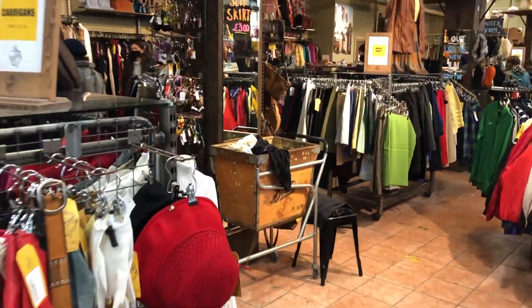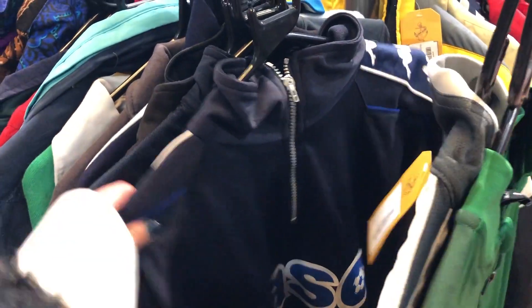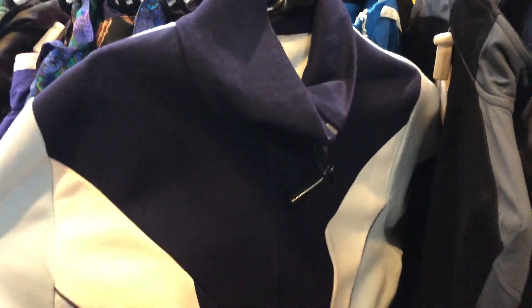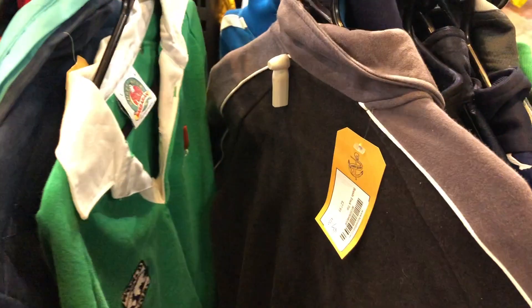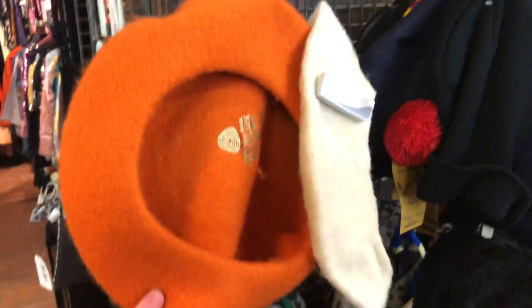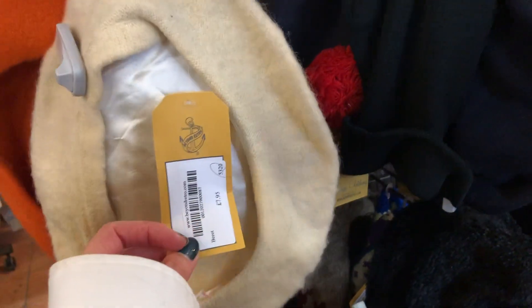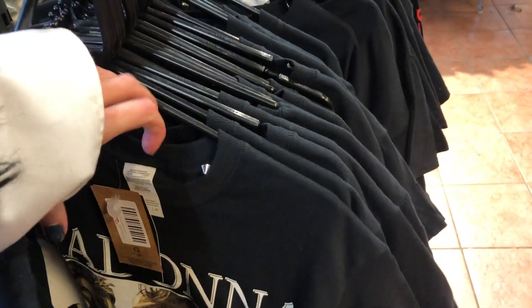They've got so many vintage Nike and Adidas pieces in here — cool little jackets. This little zip-up is quite cool but it's £20, which is quite expensive to be fair. They've also got this orange beret for £8, and some really cool t-shirts — this one is £19, so it's quite expensive but they are cool.